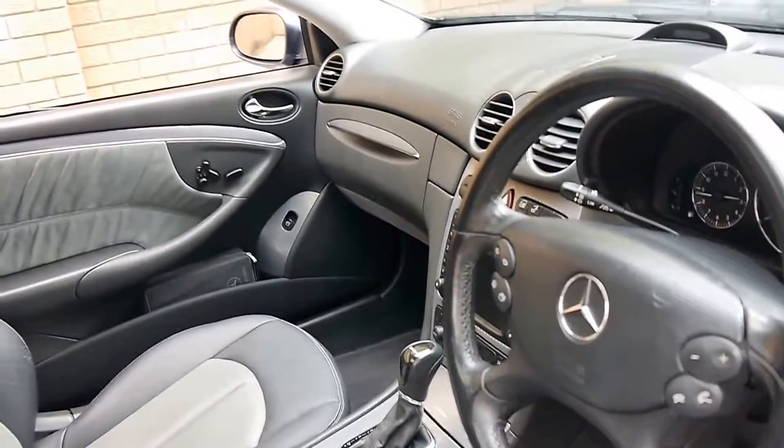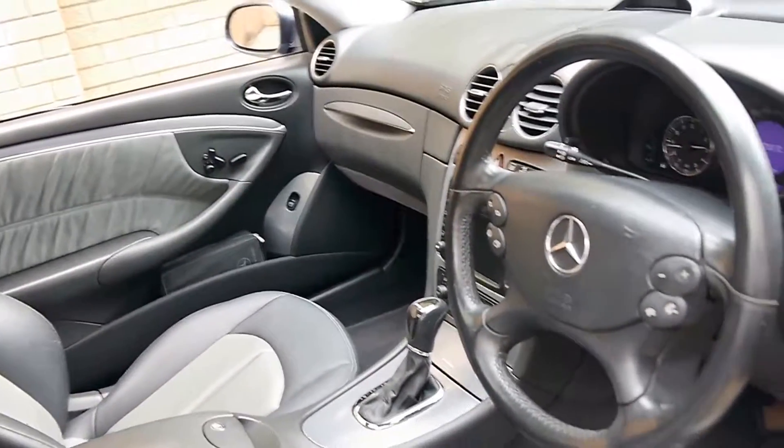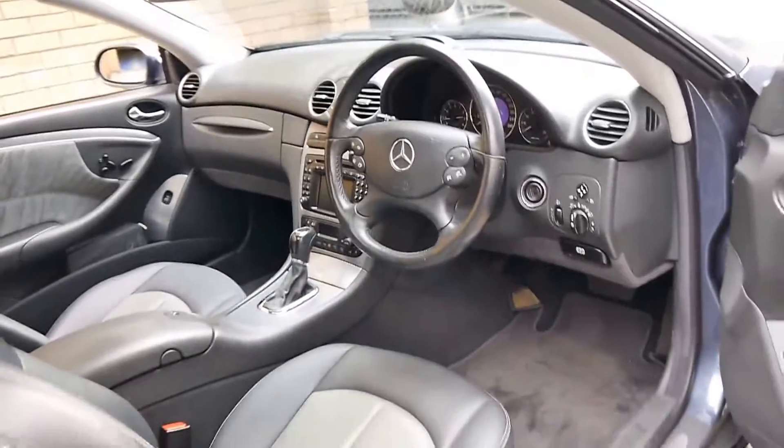Every single service that has been carried out on this car has been done by a Mercedes-Benz dealership.